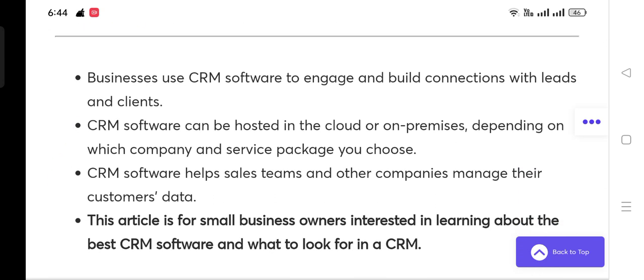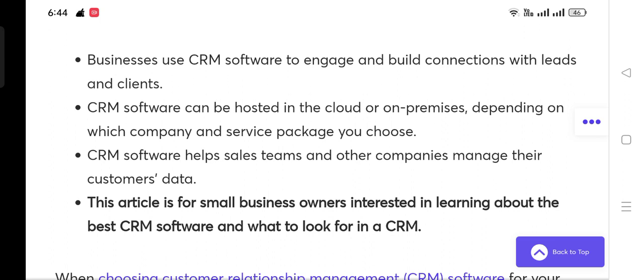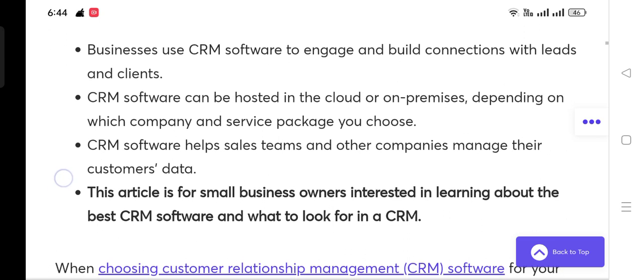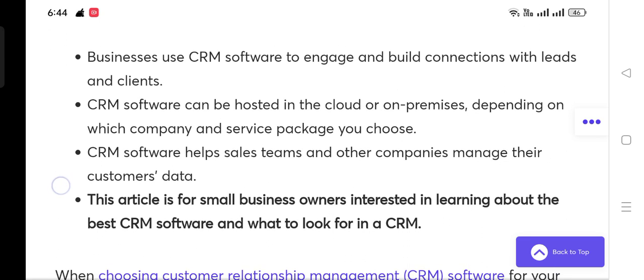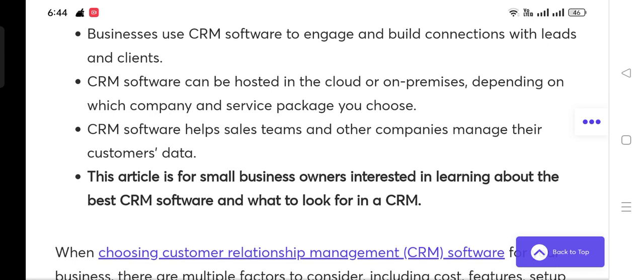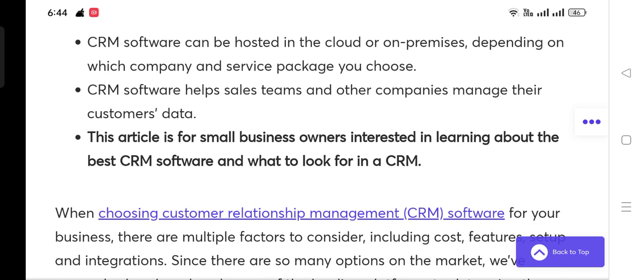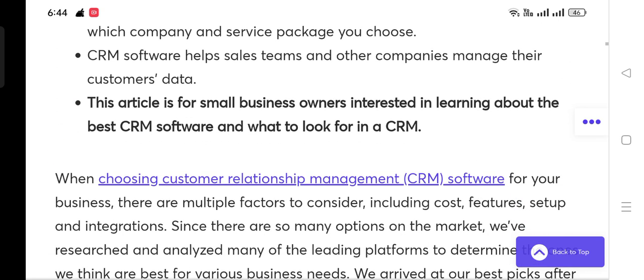Businesses use CRM software to engage and build connections with leads and clients. CRM software can be hosted in the cloud or on-premises depending on which company and service package you choose. CRM software helps sales teams and other companies manage their customers' data.